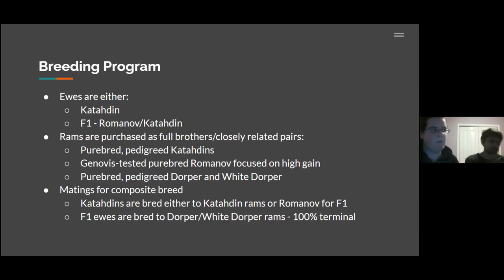For terminal — for these F1s — we're using pedigreed purebred Dorpers and White Dorpers. For the Romanoffs, we don't focus on maternal data; we actually picked ones with really high gain indexes for the breed because we wanted some of the prolific side, but we didn't need to focus on that as much. It was mainly the out-of-season breeding that we wanted to improve on. We're mainly breeding for a composite type of breed — our ideal would be like an Australian White, Ultra-White type sheep. The F1s are exclusively bred to Dorper or White Dorper rams, and they are 100% terminal.